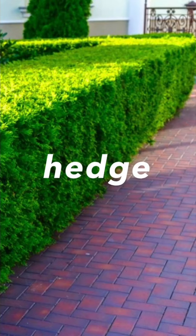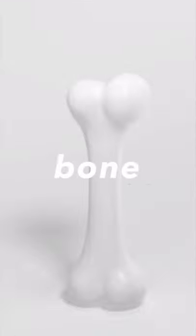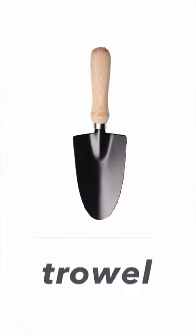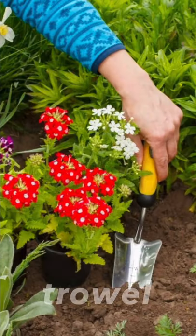It's a hedge. Hedge. Look at this picture — the worker is cutting the hedge. Hedge. Next one, it's a bone. Bone. Dogs like eating bones.